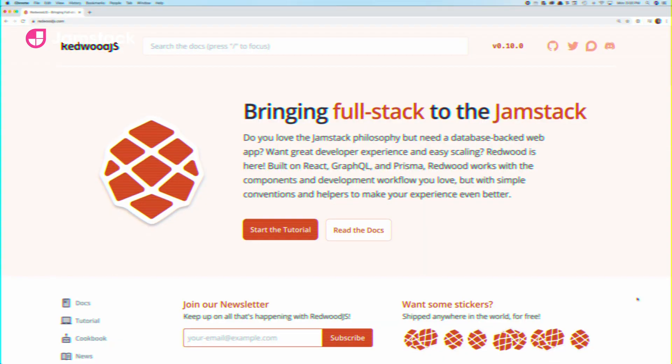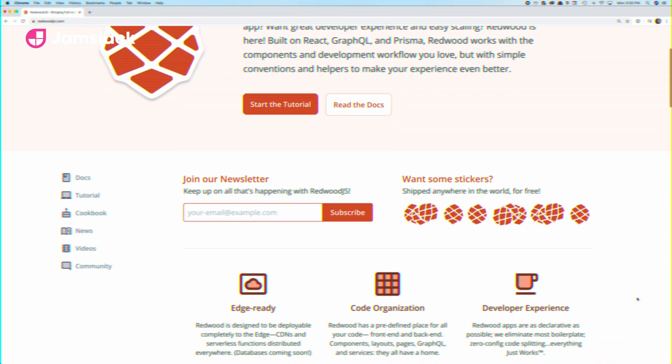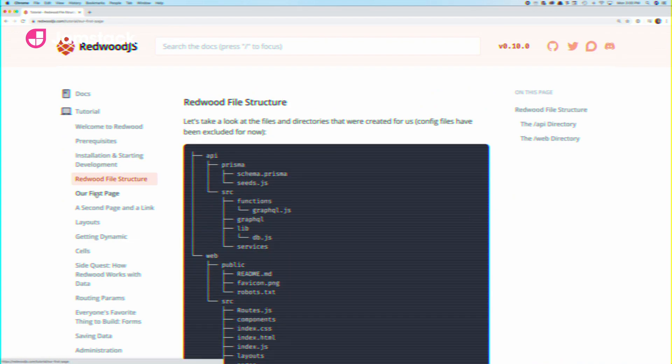Feeling overwhelmed trying to learn yet another JavaScript framework? Redwood has great documentation and an award-winning, friendly tutorial to walk you through just about everything you can do with the framework. The tutorial has not actually won any awards.